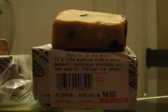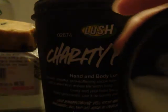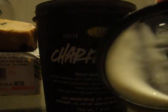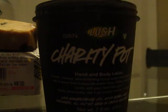I haven't used it yet — I'll wait until I finish the Porridge soap so I'm not going back and forth comparing them. The last thing I got was Charity Pot. This was $20.95. Let me show you what it looks like — it's a light creamy texture.